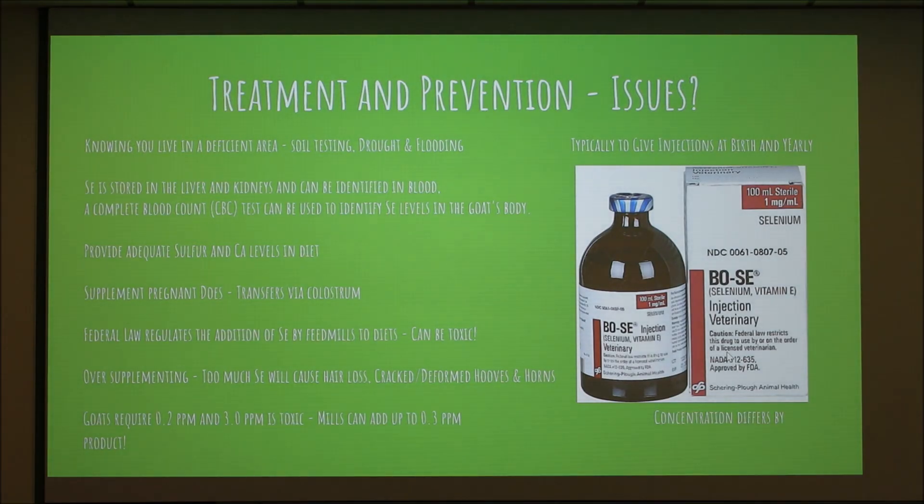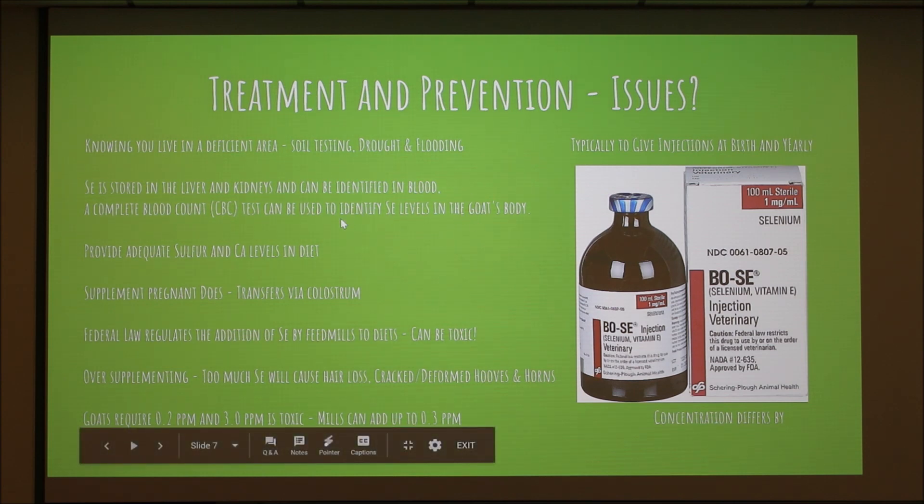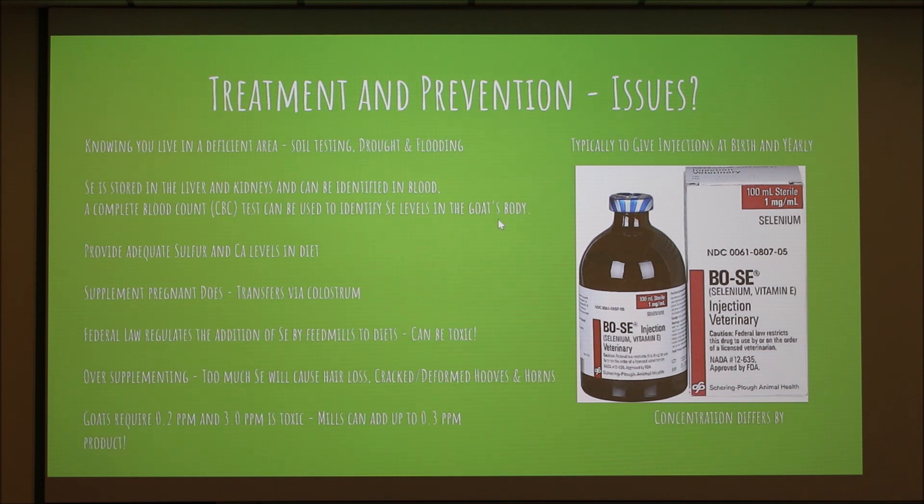For treatment and prevention, knowing your area is the best first step. You can do a CBC test to check selenium levels in your goat's body directly. Even if you don't live in a deficient area and your forages seem fine, feeding too much sulfur, calcium, or copper can pull selenium from your animal's body. So knowing your area and knowing your animal are the first steps in prevention.